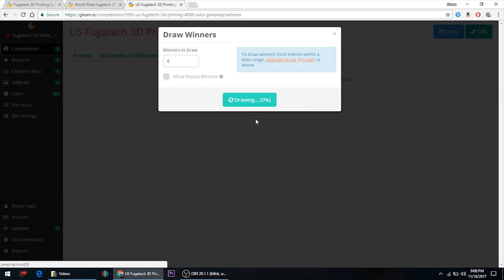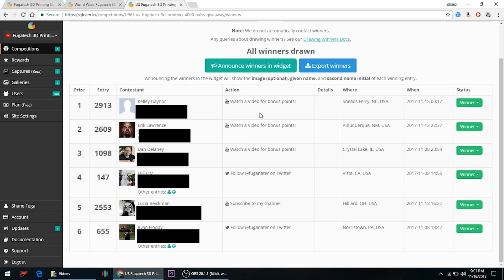We'll draw six winners and go right down the list for who wins each one. Number one: Kelly Gaynor from Sneeds Ferry, North Carolina has won the AO Robotics filament bundle pack of 12 rolls. Congratulations. Number two: Eric has won the Ziltek four rolls of filament and the print mat. Number three: Dan has won the MakeShaper filament. Number four: Lee has won the Beaver 3D filament. Number five: Luca has won the Toner Plastics filament. And finally, number six: Ryan has won the Repco 3D filament.